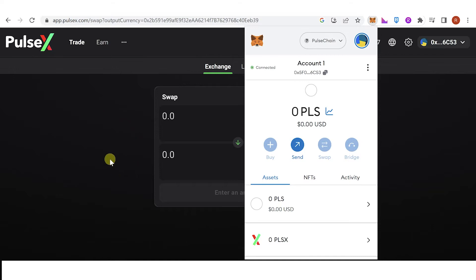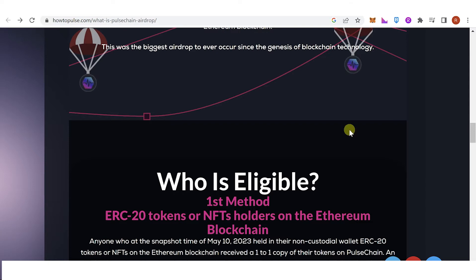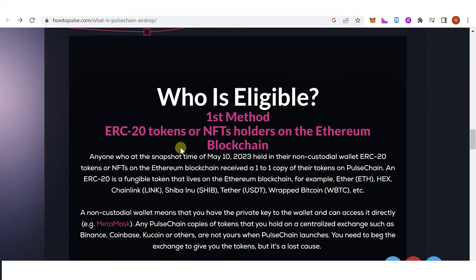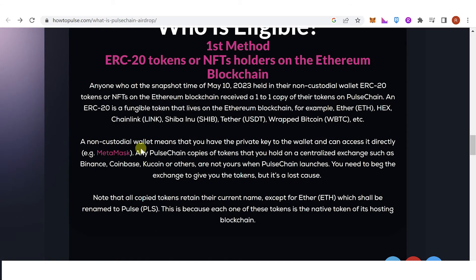So how do you know if you're eligible or not? There are two methods. The first method applies if you had ERC20 tokens or NFTs on the Ethereum blockchain. Anyone who, at the snapshot time of May 10, 2023, held ERC20 tokens or NFTs in their non-custodial wallet on the Ethereum blockchain received a one-to-one copy of their tokens on PulseChain.